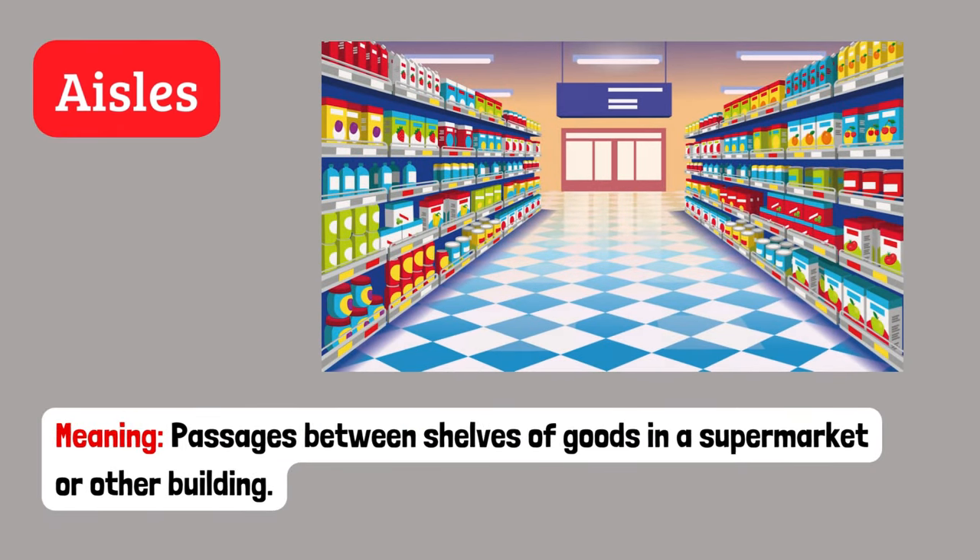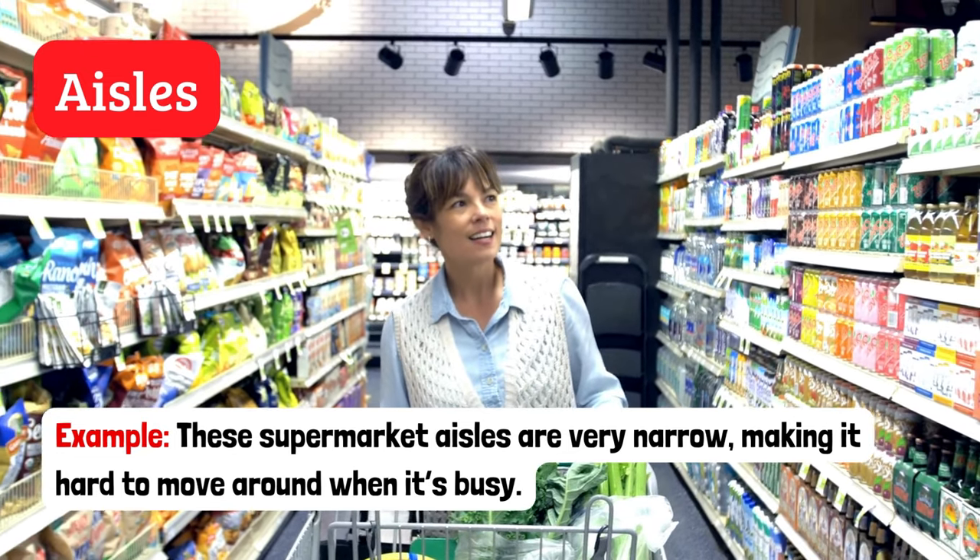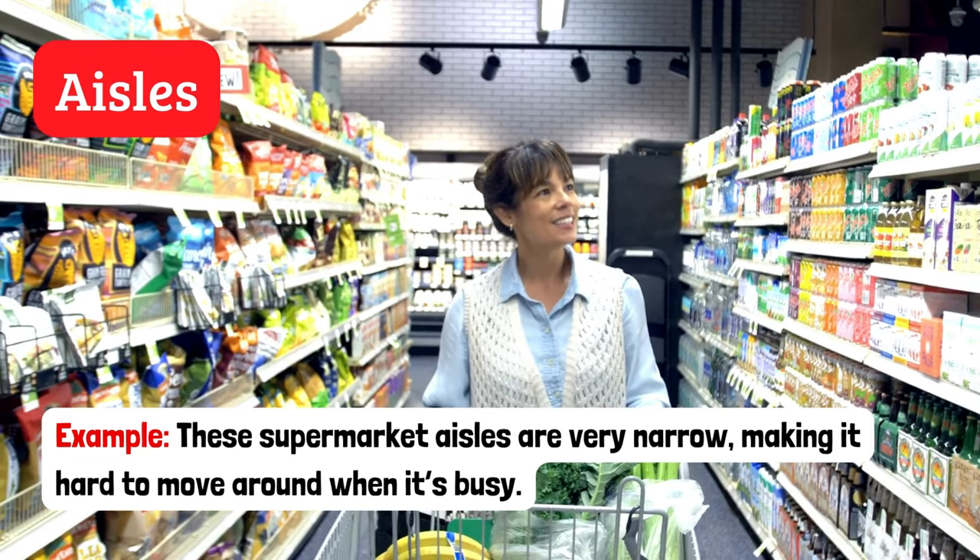Aisles. Passages between shelves of goods in a supermarket or other building. Example: These supermarket aisles are very narrow, making it hard to move around when it's busy.